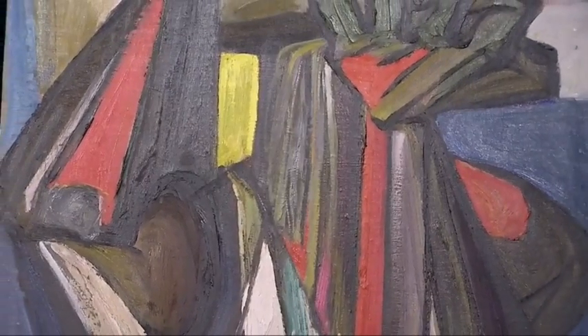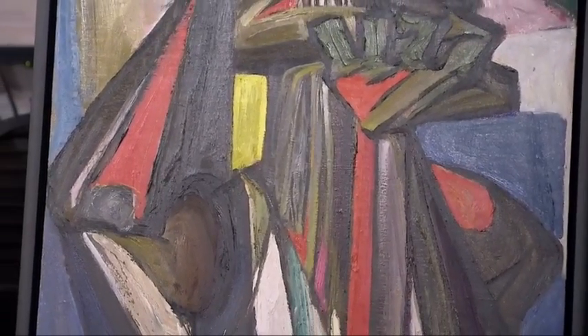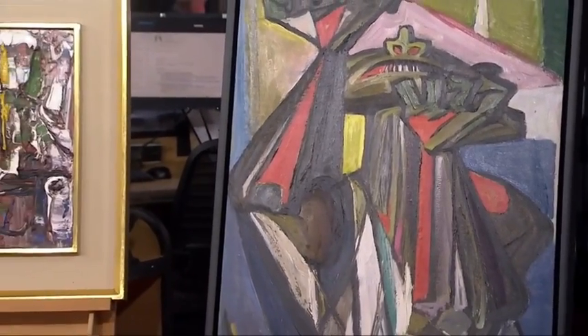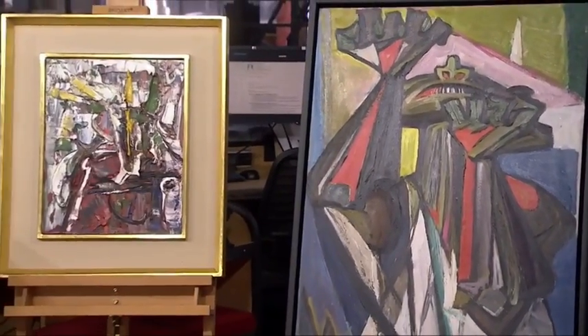Wednesday, Toronto Auction House — Cali Abbott Fine Art will have a painting on the bidding blocks by one of Canada's most recognized, renowned artists, Tom Thompson, valued at between $900,000 and $1.2 million.